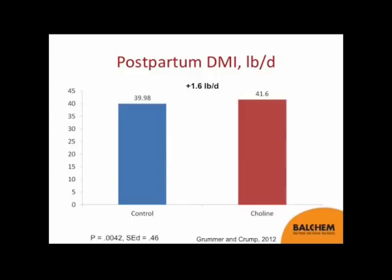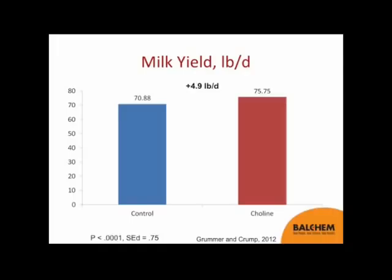There were no differences due to treatment in pre-partum dry matter intake. Post-partum dry matter intake was significantly increased in cows fed ruminally protected choline, with an increase of about 1.6 pounds per day. Milk yield was also significantly increased, averaging 4.9 pounds per day across these studies. The p-value is less than 0.0001 — meaning if you declare a treatment effect on milk yield, your likelihood of making an error in that conclusion is less than 1 in 10,000. Obviously, very highly significant.